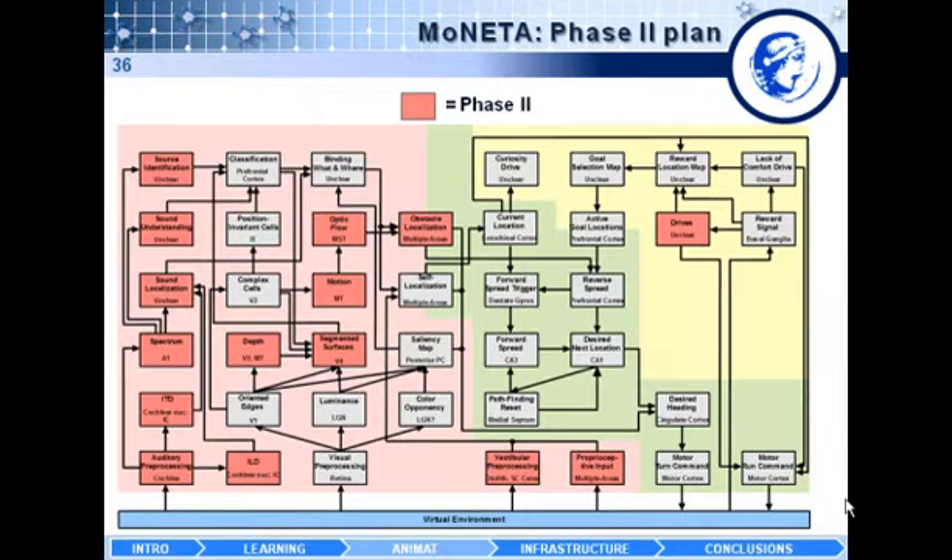In phase two, as we progress through phases, the brain model becomes more and more complex. The red areas to be implemented in phase two include, among other things, audition — both auditory localization and classification — proprioception, and more complex motor actions. Additionally, each of the boxes introduced in phase one will also be progressively refined in phase two.